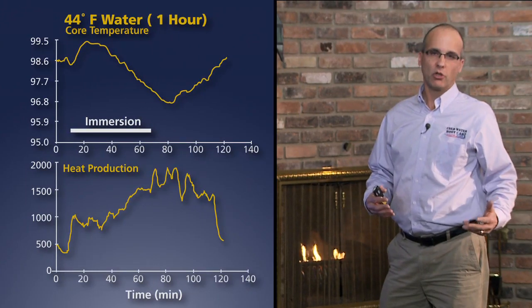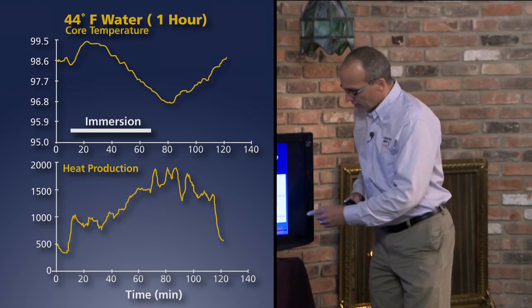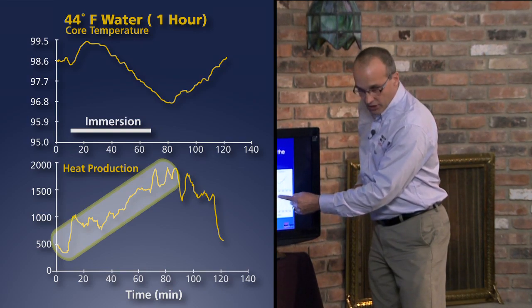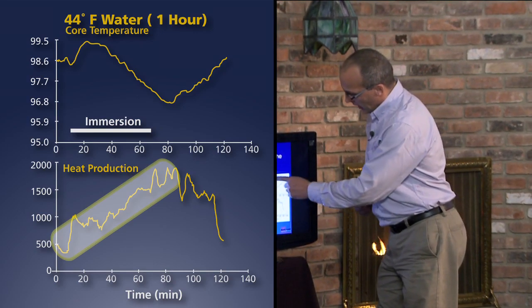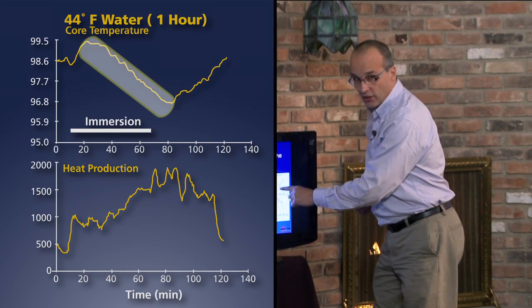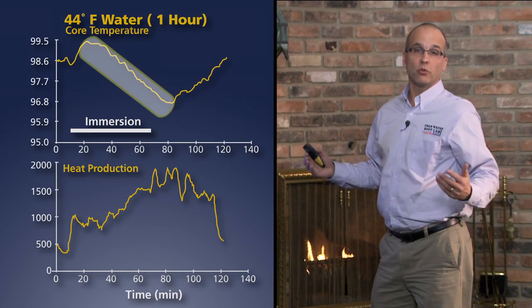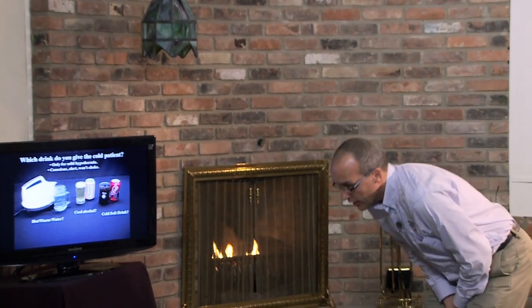Everyone will eventually cool if you make the water cold enough. We put this person in 44°F water, and during the one hour of immersion, heat production continued to rise throughout the entire trial. Because the water was so cold, core temperature did continue to drop for the whole period. However, if the person was not shivering at all, the core temperature would have dropped much quicker. Shivering is a very, very powerful tool.